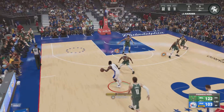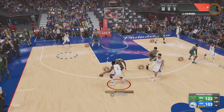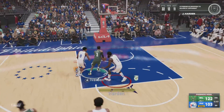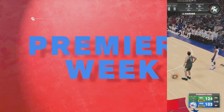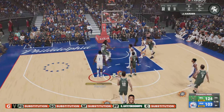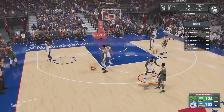The 76ers trail by 19. Harden dishes to Harrell, Harden against Holiday, the pass to Middleton — and stolen by Iverson. Coming out here tonight and making a statement. Really good work all around for Milwaukee — a very efficient offense tonight. They found a way to get their shots to go down, a little luck didn't hurt, and a lot of their 50-50 shots fell their way. It'll go down as their first official win of the new year.